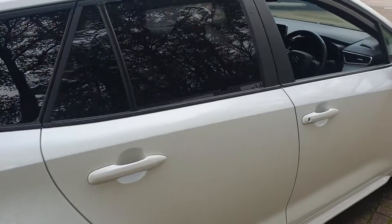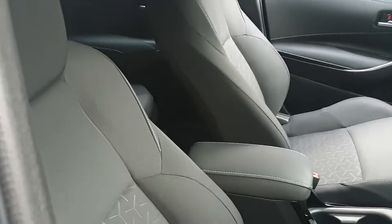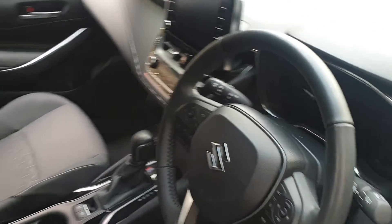It comes with heated front seats. It's automatic with stop-start technology, and has controls on the steering wheel for your phone and the stereo itself.